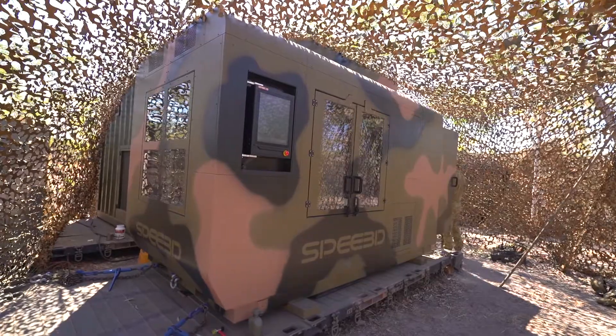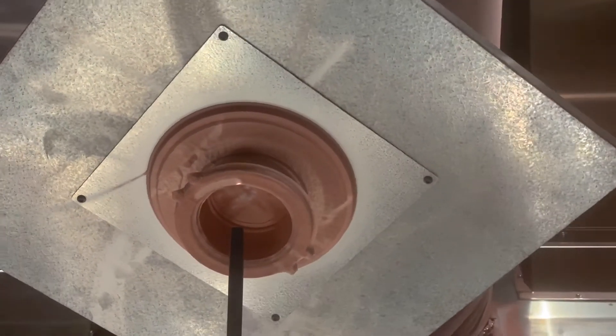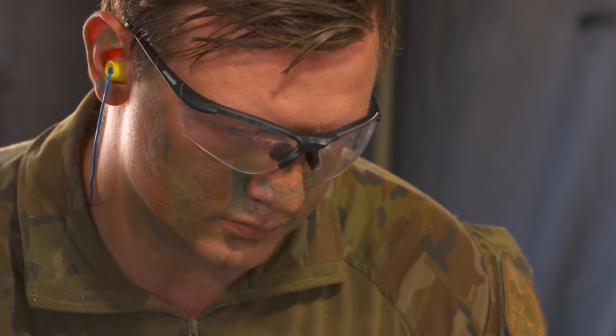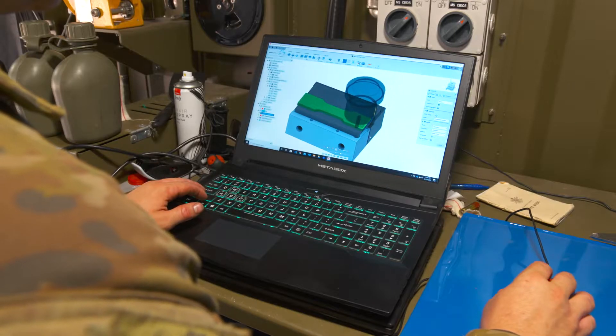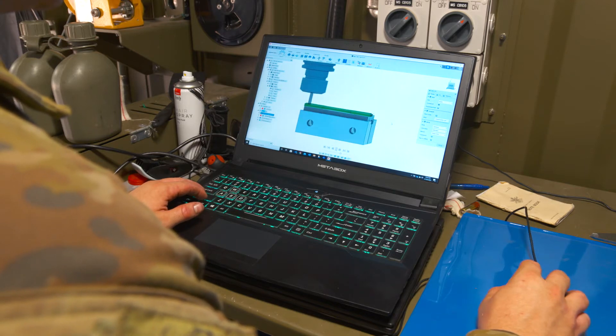Earlier this year, the Australian Army announced a $1.5 million investment into a 12-month pilot of Speed 3D technology. The program includes the training of soldiers in 3D printing and the trial of Speed 3D's large format warp speed 3D metal printer.